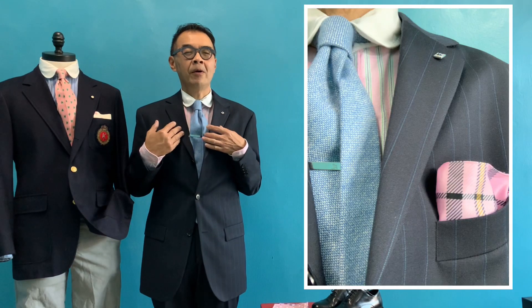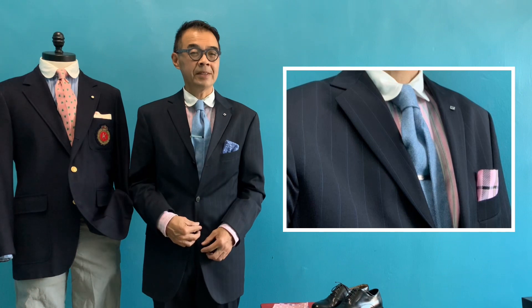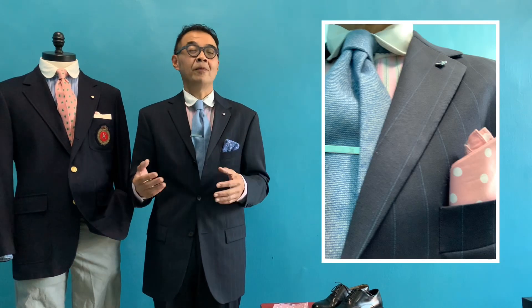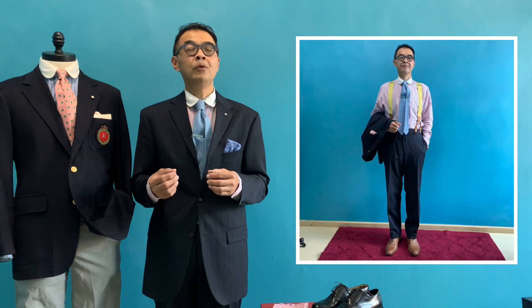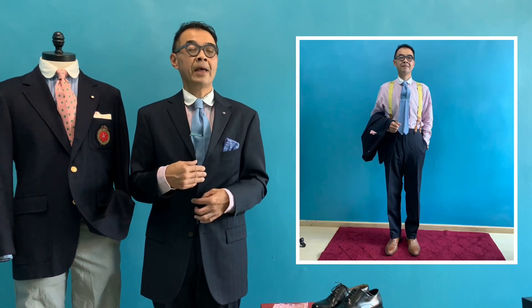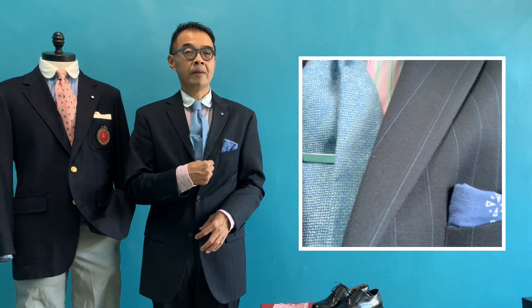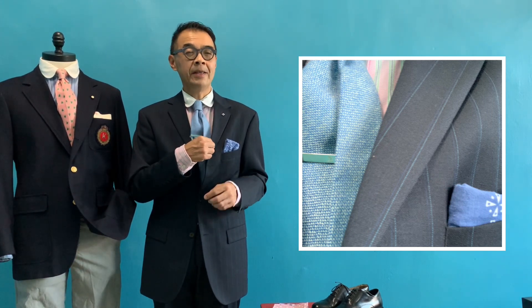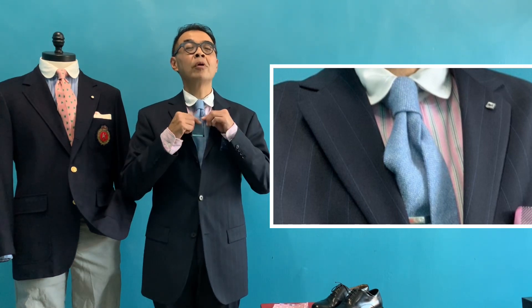Right now I'm wearing a navy suit — a very dark navy suit — which is a midnight blue. Midnight blue means that in the light it will look really navy blue, and indoors it might even look black. So what I have is a midnight blue suit that comes with a thin blue pinstripe, and to pick up that plain light blue stripe, that's why I put on a...